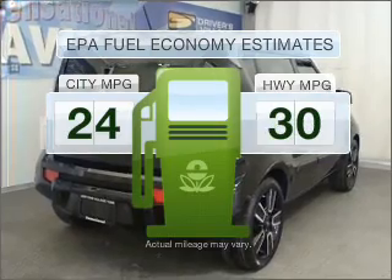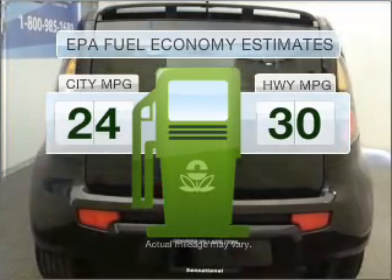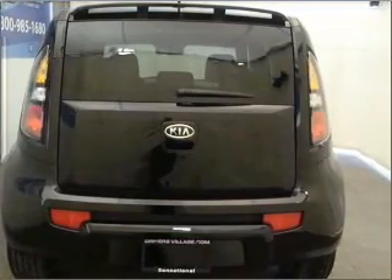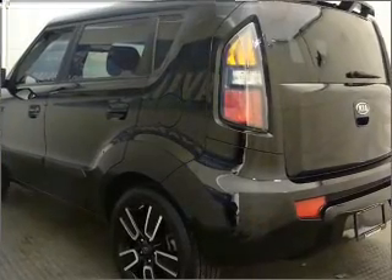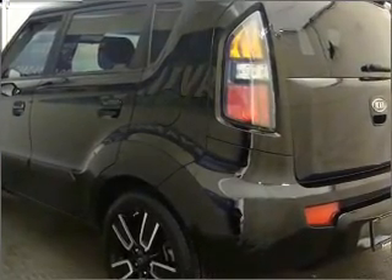In the city or on the highway, you'll spend less time at the pump with this fuel-efficient vehicle with an efficient four-cylinder engine, connected to a manual transmission that'll keep you in touch with your vehicle. Stand out from the crowd with premium wheels.